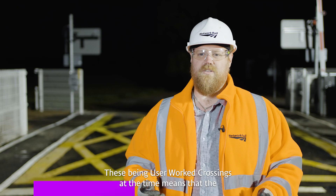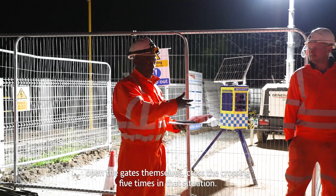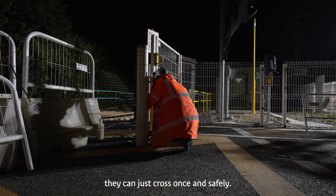These being user-worked crossings at the time means that members of the public have to get out of their cars, phone the signaller, open the gates themselves, and cross the crossing five times in that situation. With this new solution, the user doesn't have to get out of their car — they can just cross once, and safely.